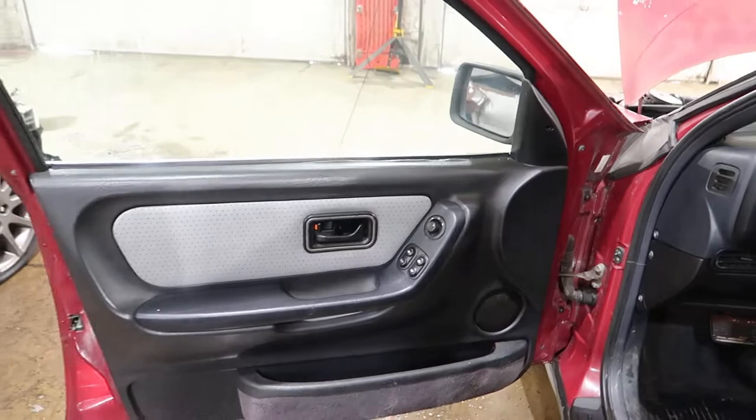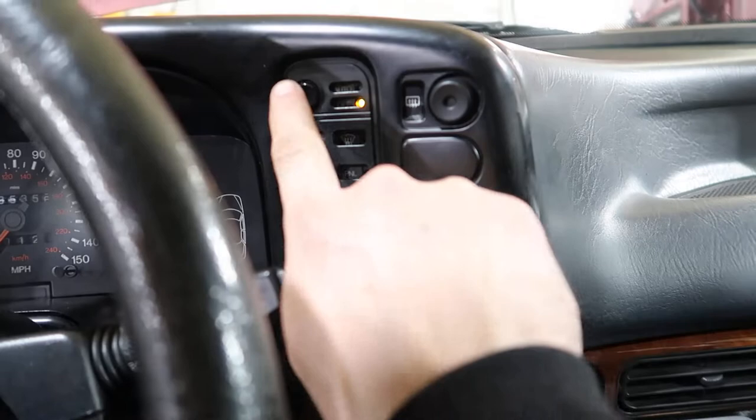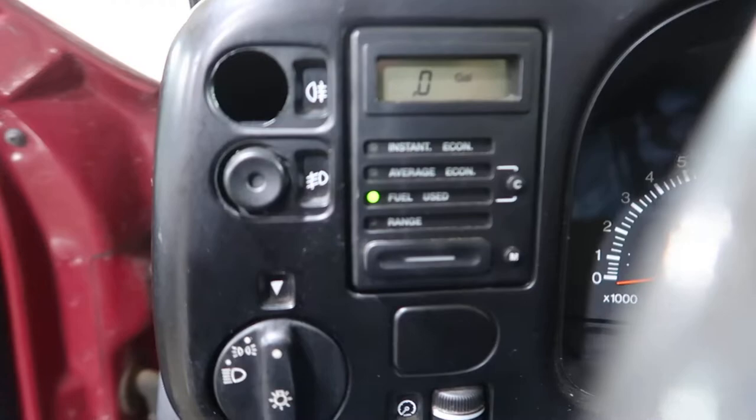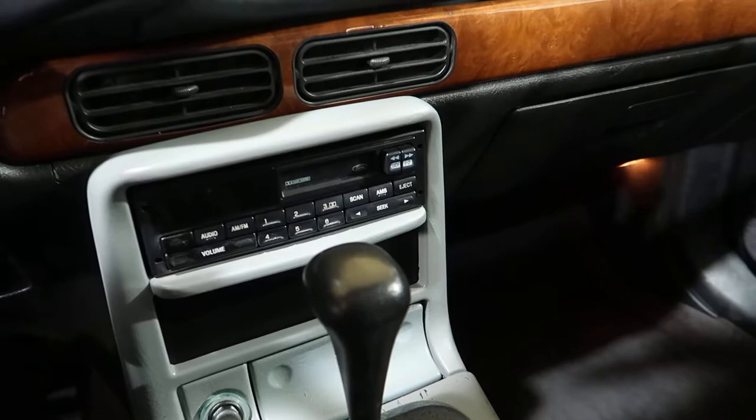The door panels are actually really nice for this thing. If you've never seen the interior of a Scorpio — here's your heater controls, they do work. There's a little digital display, a fuel calculator, the headlight switch works, though the tape deck unfortunately does not.